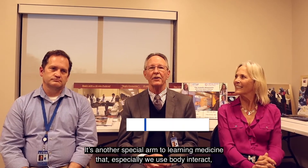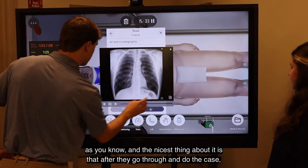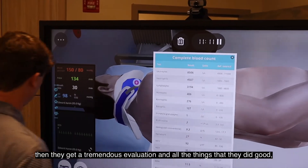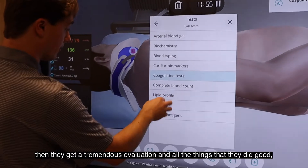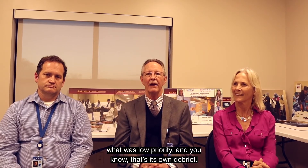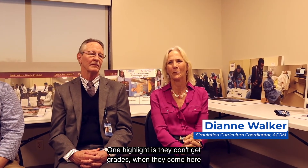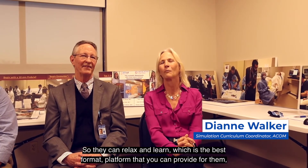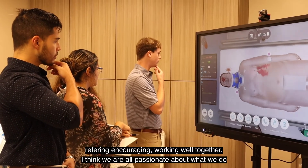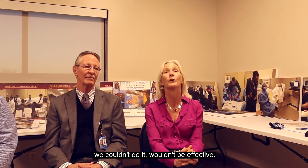It's another special arm to learning medicine, and the nicest thing about Body Interact is that after they do the case, they get a tremendous evaluation — all the things they did well, all the things they did wrong, what was high priority, what was low priority. That's its own wonderful debrief. It's a lot of fun working with the students. One highlight is they don't get grades when they come here, so they can relax and learn, which is the best platform you can provide. We're all passionate about what we do, and that's key — you can have a lot of modalities, but without a great team like this, it wouldn't be as effective.